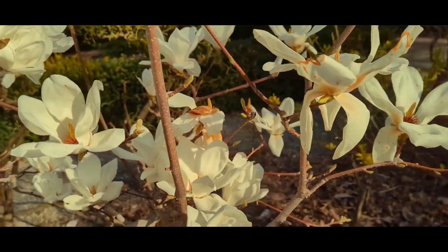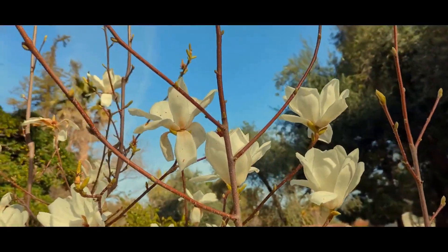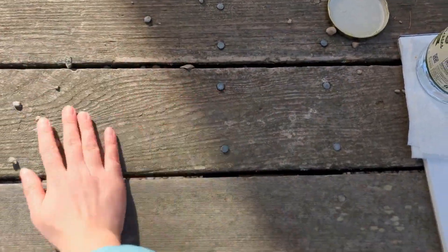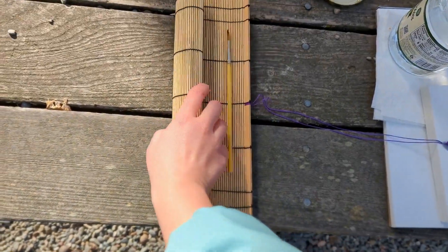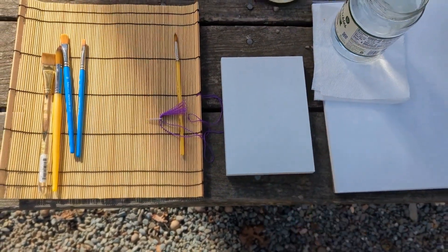I like these magnolias and how the light is hitting them. White flowers can be really fun to paint because you can bounce a lot of other colors off of them. I brought a few brushes, but let's be real, I'm going to use the same filbert I always use. I have my acrylics, a primed wooden panel, and pickle scented water.